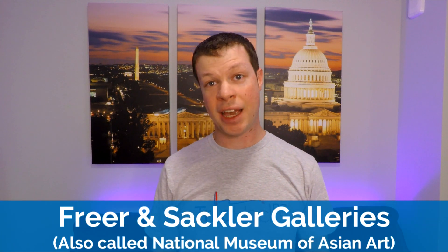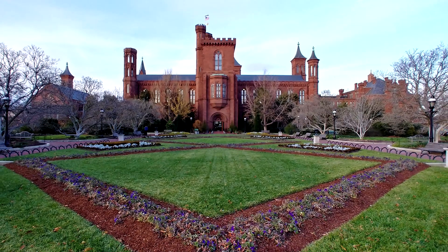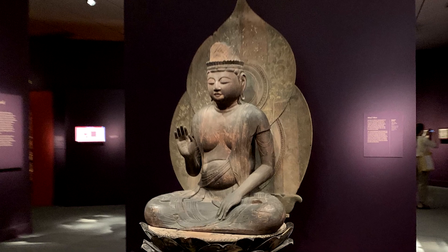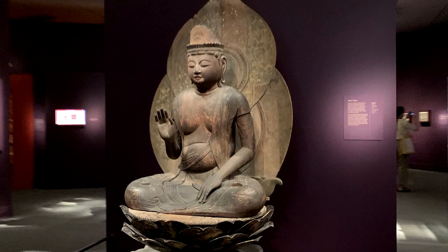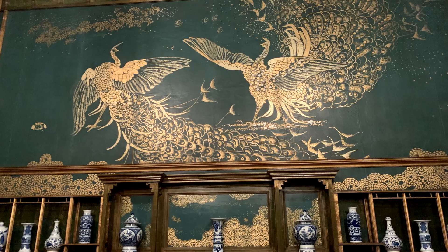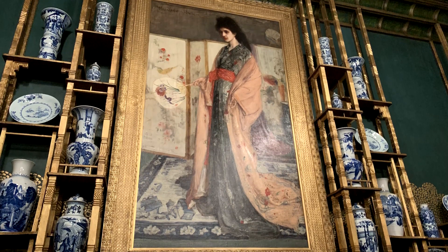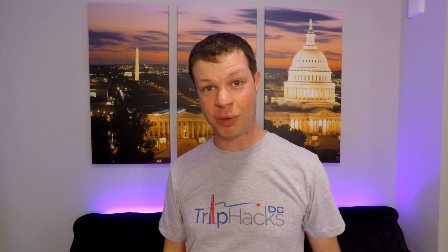And number four: the Freer and Sackler Galleries. These galleries are actually located right in the middle of the National Mall. If you want to go inside, the door is only steps away from the big Smithsonian Castle — so in many ways, this great museum is hidden in plain sight. This is where the Smithsonian has their Asian art on display. You'll find pieces from China, Japan, Korea, and other places in that part of the world. And this museum has one of the best kept secrets in Washington DC: the Peacock Room. I would venture to say this is probably the best room in the entire city, and photos don't really do it justice — you really have to come see it with your own eyes to truly appreciate it.